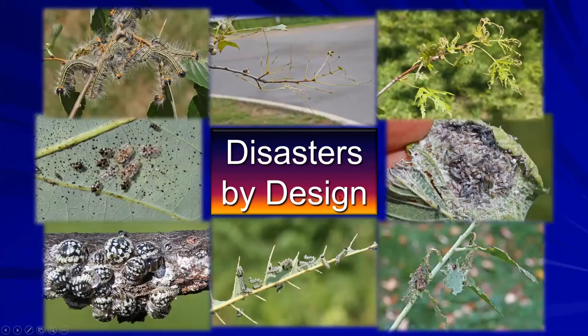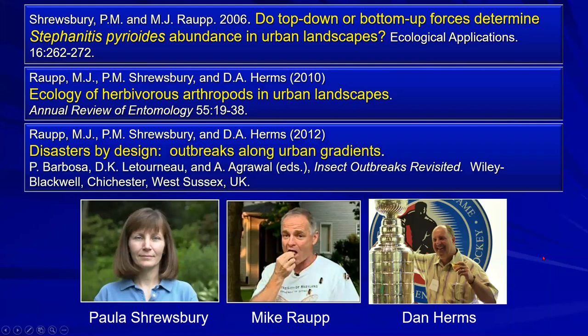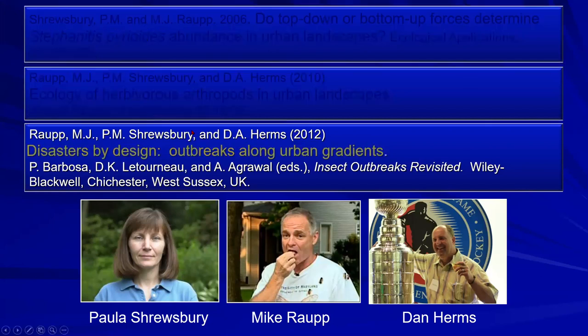The answer comes from pivotal research that led to the concept 'Disasters by Design.' This concept originated with three researchers: Dan Herms, formerly chair of OSU's entomology department now with Davey Tree; Mike Raupp at the University of Maryland; and his wife Paula Shrewsbury. Three pivotal papers resulted from their work, including 'Disasters by Design: Outbreaks Along Urban Gradients' published in 2012.